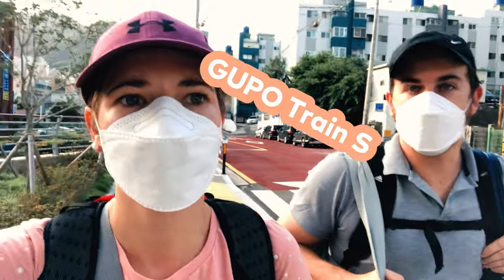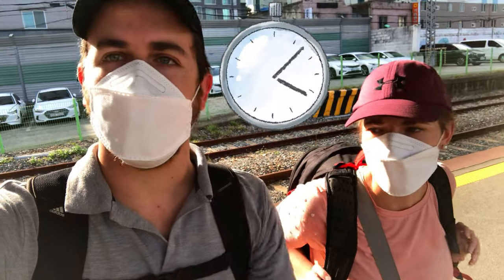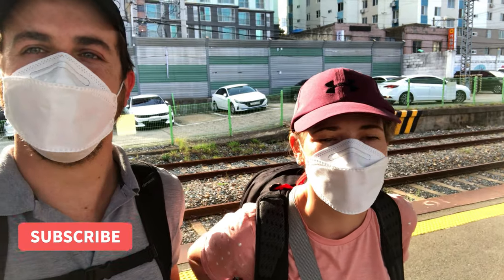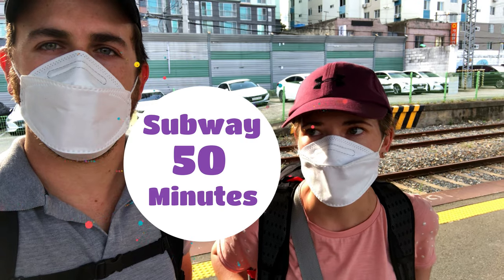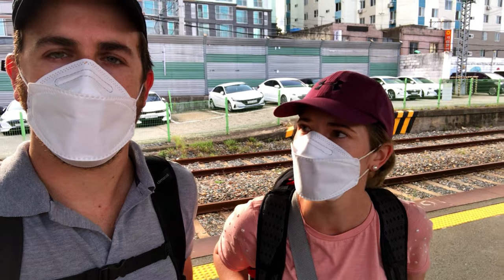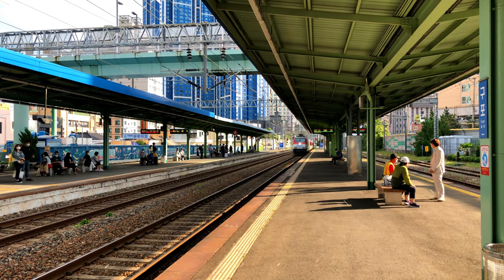We just left our Airbnb apartment and we are on our way to Gupo Station. We have to hurry up. We made it on time — it is now 8:21pm. We are taking the Mugunghwa to Busan Station because we live in the Gupo area, and it is faster than the subway. The subway would take about 15 minutes and this train, the Mugunghwa, is also about 15 minutes. Our train is on its way, here it comes.